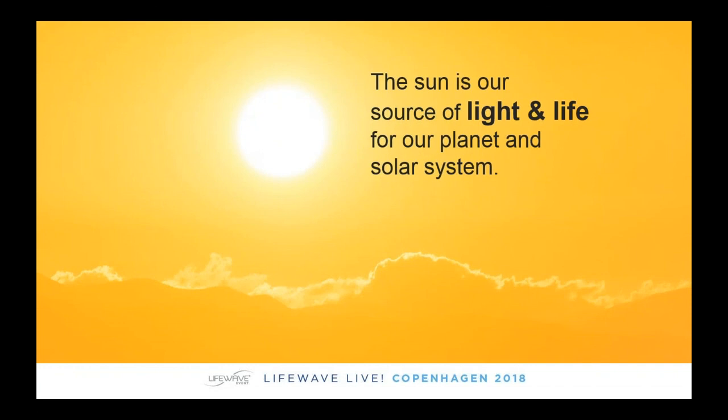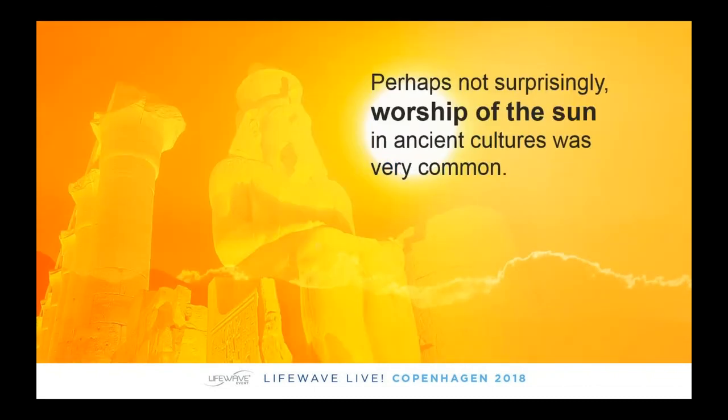You need to understand what LifeWave is all about and what our products are all about. We'll begin by looking at why our products are based on phototherapy. The sun is our source of light and life for not only our planet, but also for the entire solar system. The sun was revered in ancient times and, perhaps not surprisingly, people would worship the sun. This was very common — for thousands of years, people have recognized the importance of the sun for providing life.